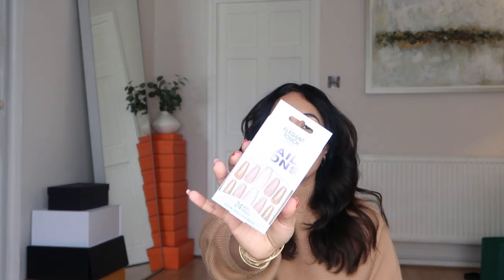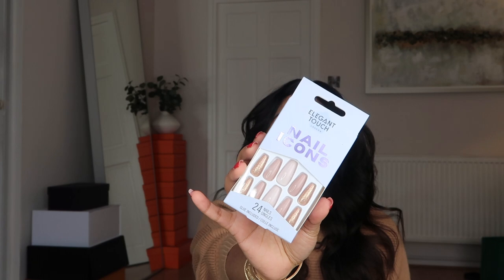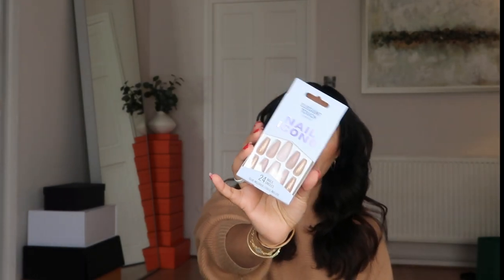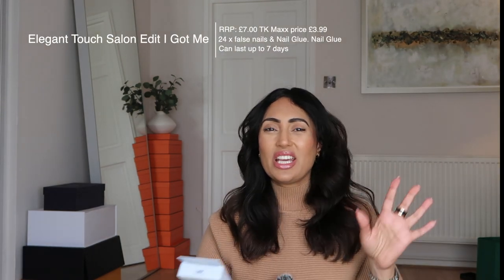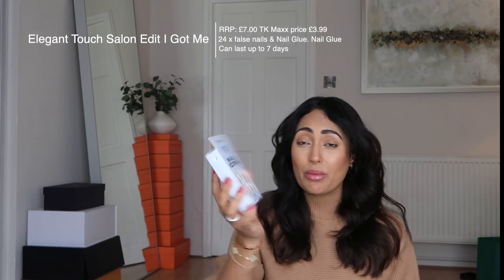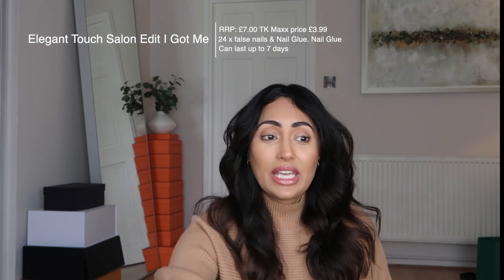Next I got some Elegant Touch nail icons. These are a really nice colour — just nude. They are retailed at £7 but I picked them up for £3.99. It's just for the days that you really don't want to paint your nails or get gels done. These are perfect — so simple but cost effective as well when you shop at TK Maxx.